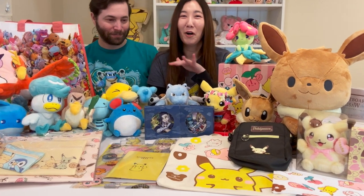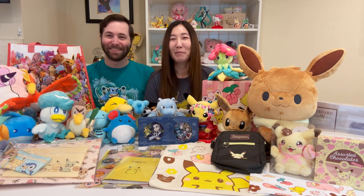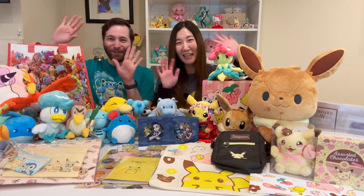Alright guys, this is all of the Pokemon stuff that we got in Japan. Thank you so much for watching — we're so happy to get to share it with all of you. Thanks for watching, bye!